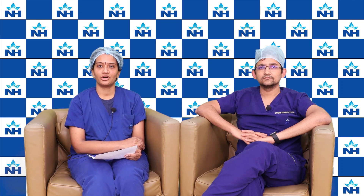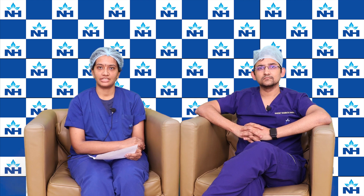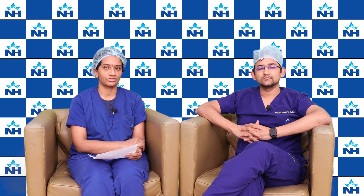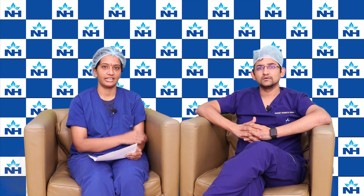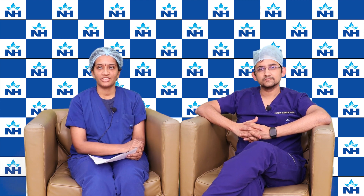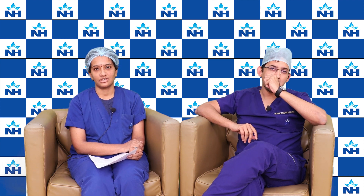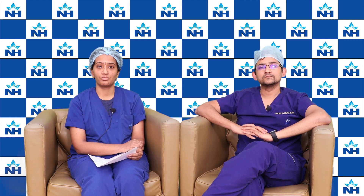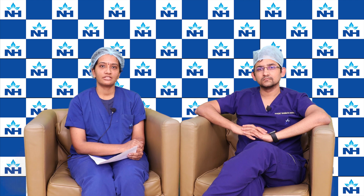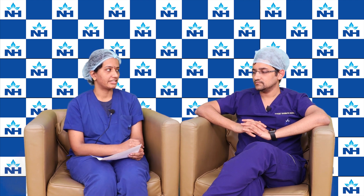Hello, I welcome you all from the Gaini Onco team. I am Dr. Abhirami, a fellow in Gaini Onco, and with us is Dr. Rogit Raghunath Ranande, a consultant. Today we are talking about cervical cancer. Cervical cancer is the second most common cancer in women worldwide and is the most common cancer we see in our OPD. Today's topic is mainly regarding the treatment of cervical cancer. What are the treatments available for cervical cancer?